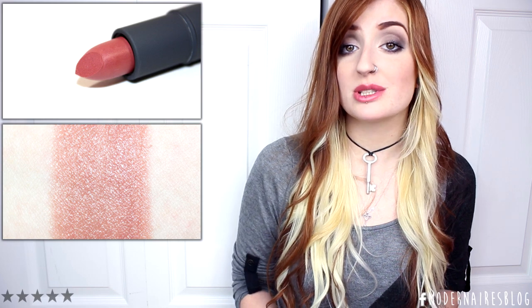Musk is a light to medium rose beige with warm to neutral undertones and a luminous finish. This shade applied smoothly, evenly, and opaque, with good pigmentation. I can definitely see Musk being one of those shades that is 'my lip color but better' for a lot of people. It was lightly hydrating when worn and lasted four hours before fading.